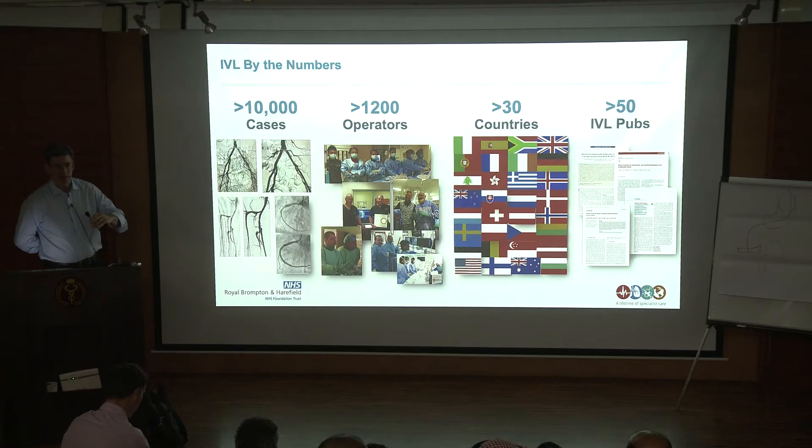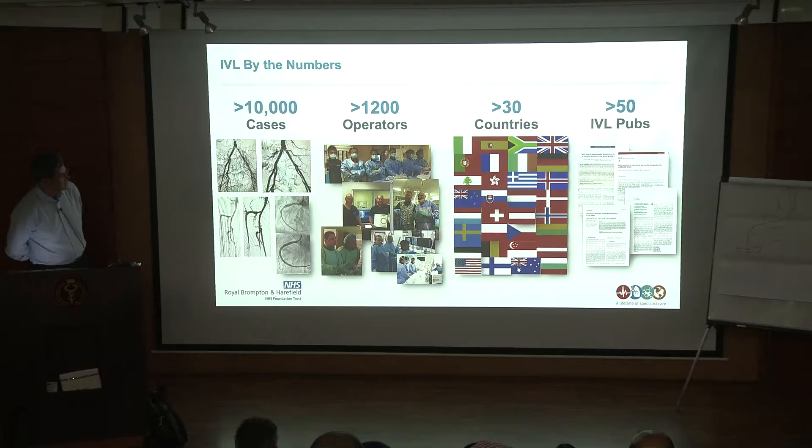This is the shockwave technology, initially called lithoplasty, but intravascular lithotripsy is the abbreviation that's been adopted. There are a number of you in the room who have already started doing this, whether you're coronary operators, TAVI operators, or peripheral vascular disease operators. The experience is really accumulating — over 10,000 cases now done worldwide, more than 1,000 operators in 30 countries, and more than 50 publications.